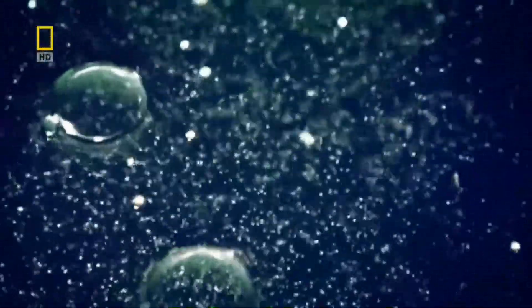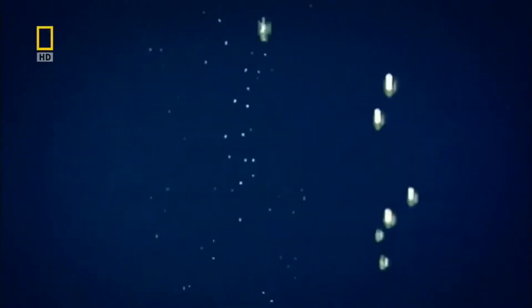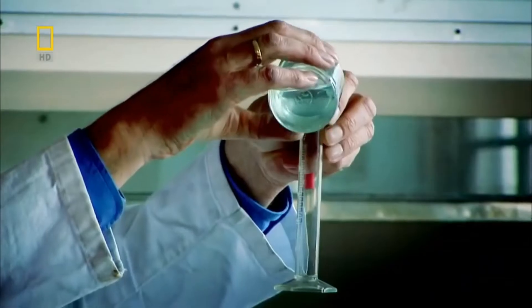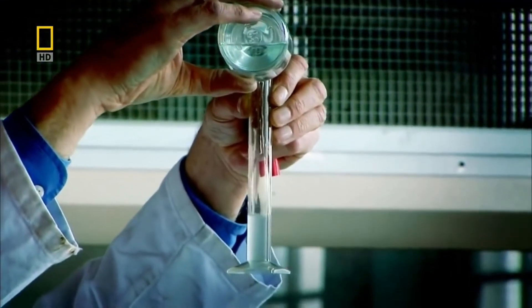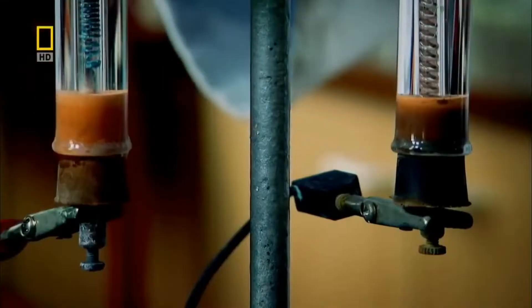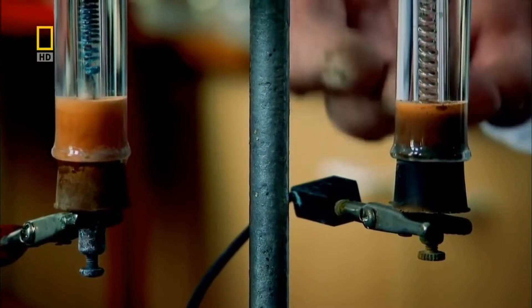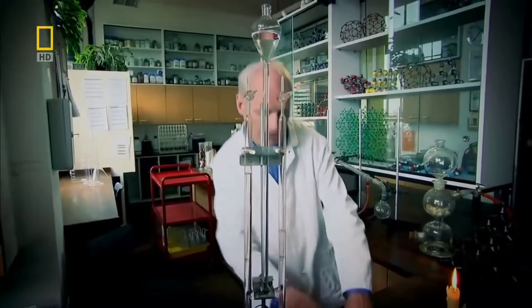By passing electricity through the water, it is possible to split the substance into its component parts — hydrogen and oxygen. Chemist Andrew Shidlow will demonstrate how this works. The positive electrode gives off oxygen and the negative electrode gives off hydrogen. He collects the oxygen to re-ignite a glowing splint, proving that it is the gas.